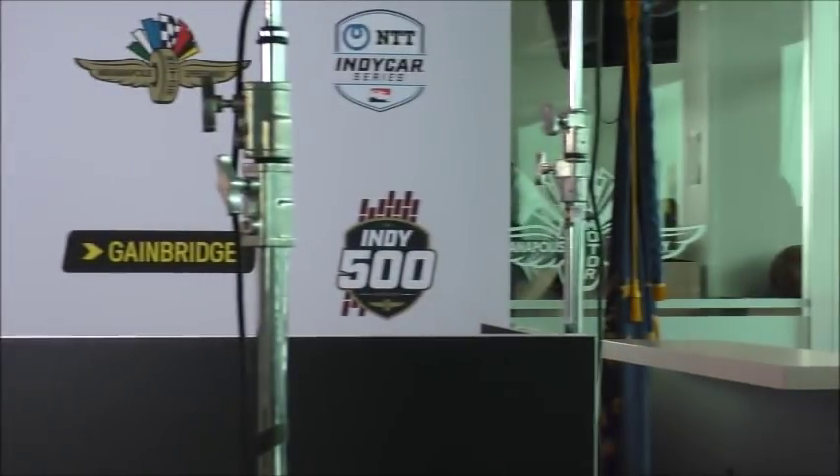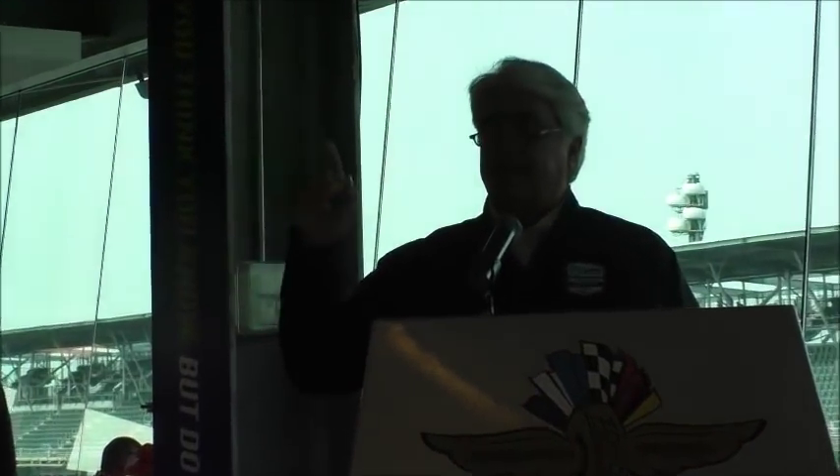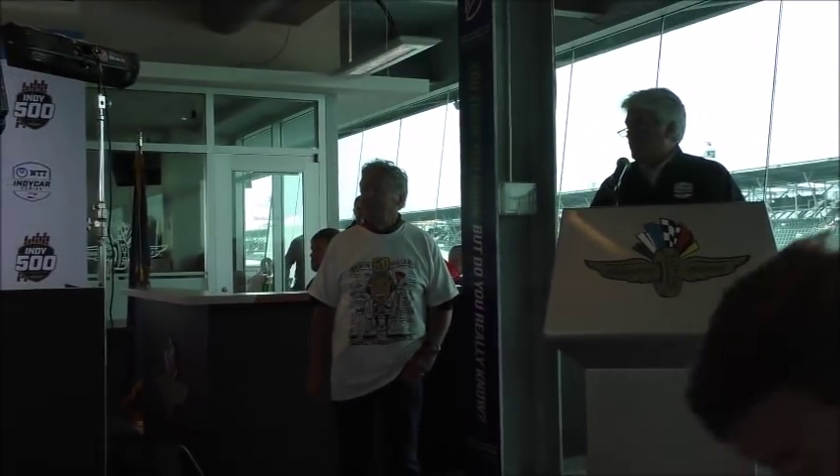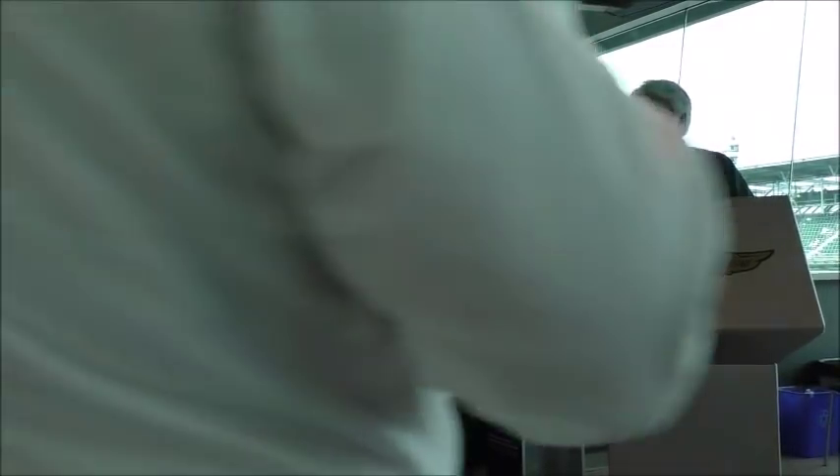Jay indicated there was one more brief addition: Mark wanted to bring someone in. They excused the panel for a moment and called up AJ Foyt, Bobby Unser, Robin Miller, and Mario Andretti for a separate segment — a brief breach of protocol to switch subjects before individual interviews.